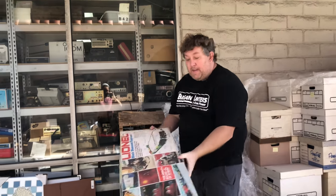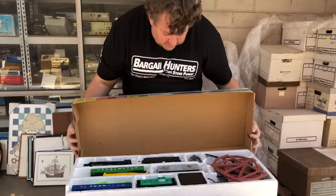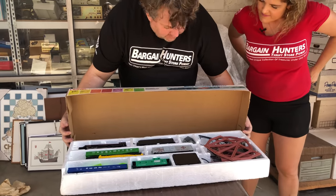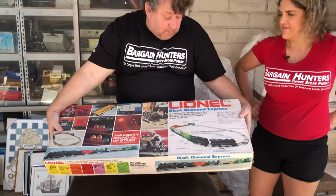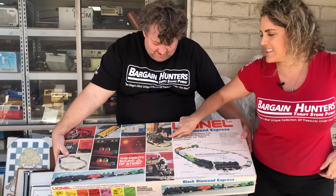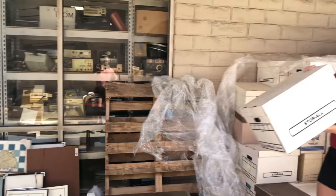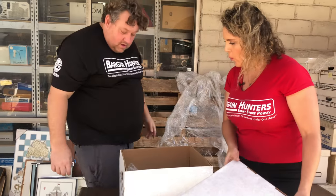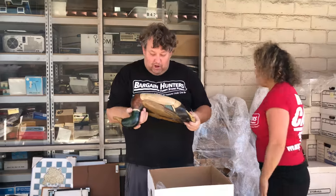Lionel Black Diamond Express — it's a whole Lionel set, probably from the 70s or 80s. Complete locomotive — I have to look up the model number, but I'm guessing about $100–$150. I love the old Lionel advertising — it's always fun. This is a good deal even out of a junk bond box.